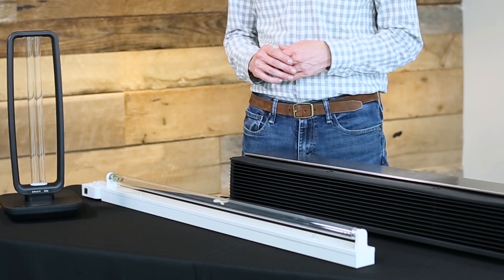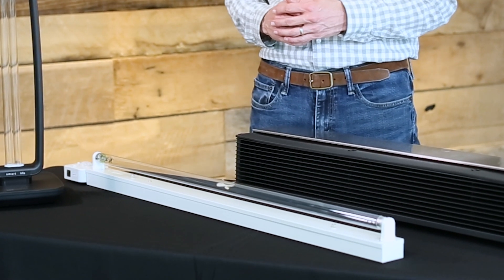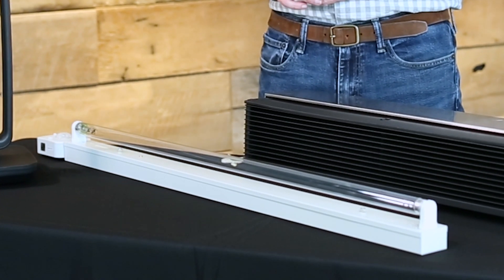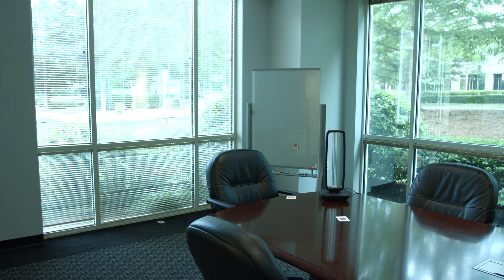All of these ultraviolet products in front of me use ozone-free lamps, meaning the glass is a special kind that actually blocks those lower wavelengths from creating any ozone in the space. But this leaves another question: why there could still be a residual smell after these products run a disinfection cycle.